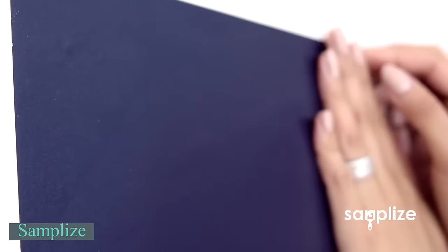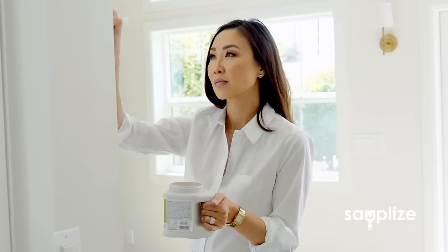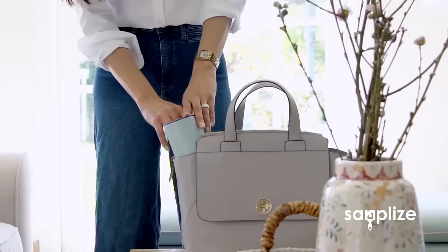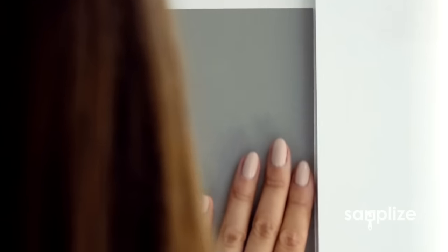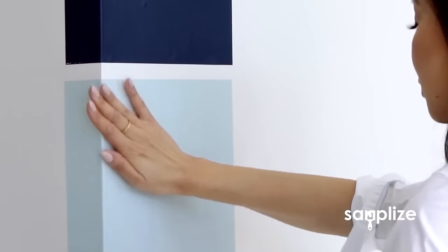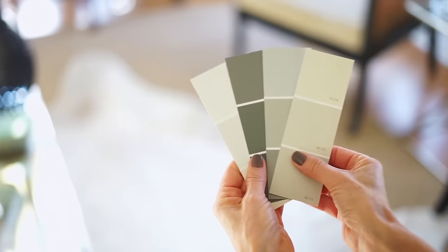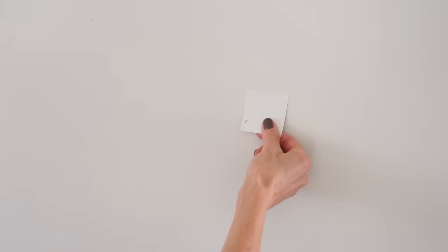Samplize offers peel-and-stick samples that appeal to designers and painters. Each sample features two layers of paint in a specific color, allowing designers to display multiple options for clients to choose from. The samples are flexible, easy to roll up, and convenient to carry. Instead of tedious in-store visits and messy swatches, you can browse from home and receive samples overnight. These samples, akin to large stickers, stick cleanly to your walls, offering a mess-free experience with no wasted paint or leftover cans.